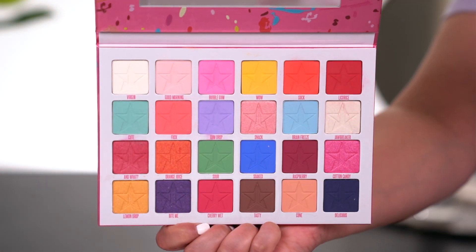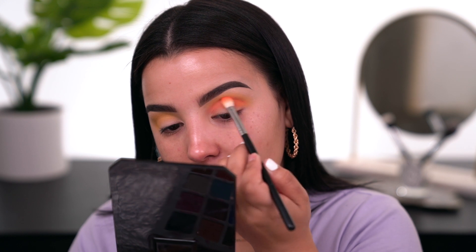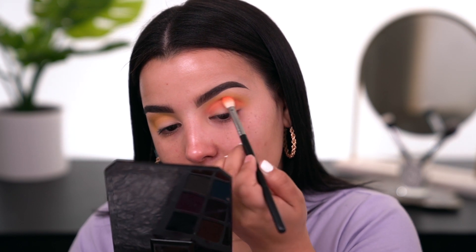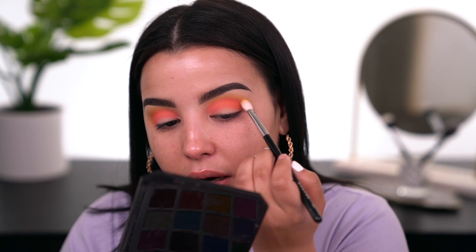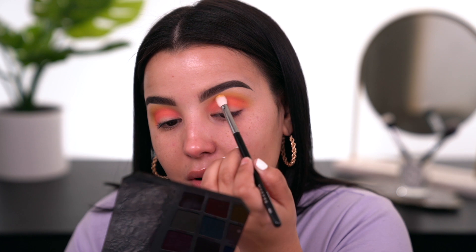The next shade I'm going to take from the palette is called — I know, it's a little vulgar. I'm going to pick up that neon shade and put it in the crease as well, but not above the yellow. That's looking really pretty. Now I'll seamlessly blend the neon with the yellow by picking up a little yellow and going in small circular motions to melt the two colors together.